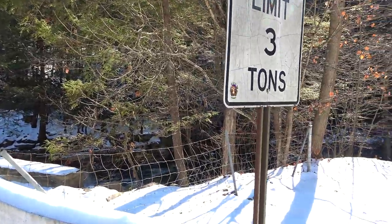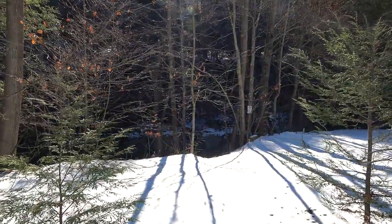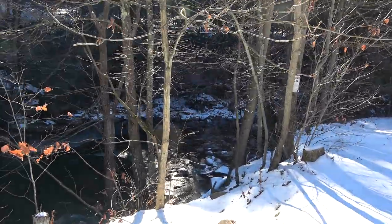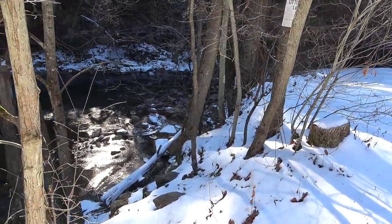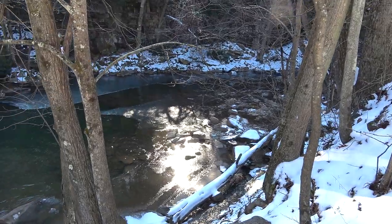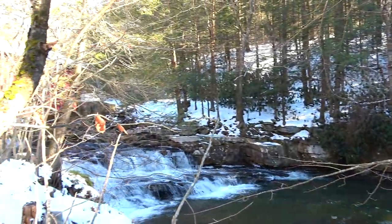Let's see if we can get closer. There are private property signs over there, so we'll go down this way. Got to be careful — it's snowy and icy here. We're trying to get a view of the waterfall if we can. That's a bit of a drop-off, but there's our waterfall. We'll try to get a better view elsewhere.